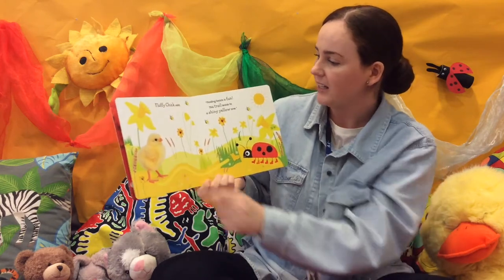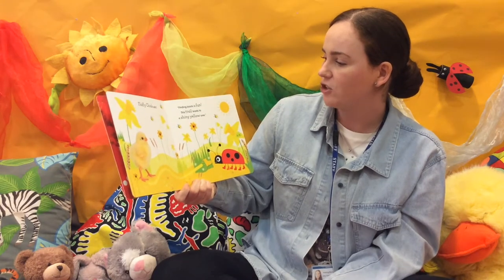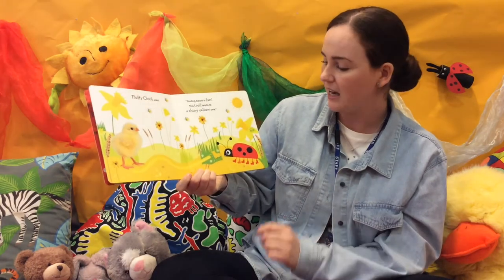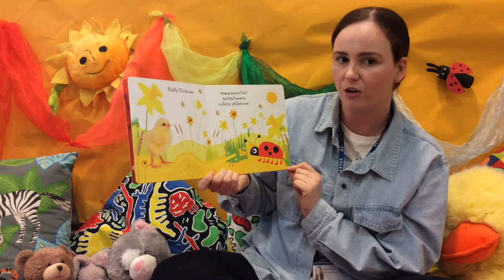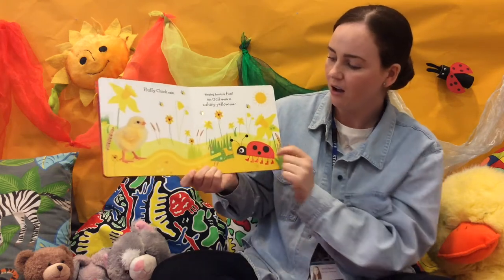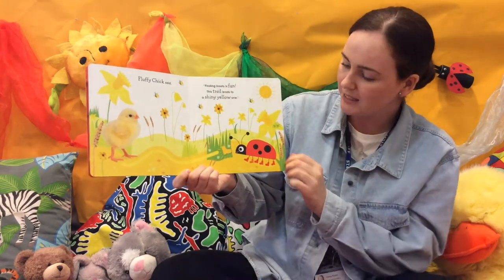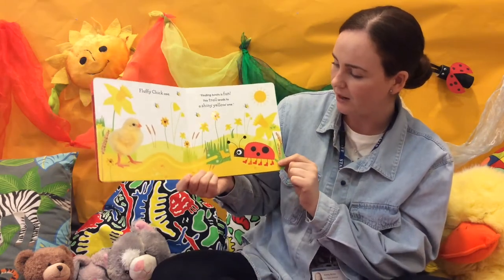Fluffy Chick said, finding boots is fun. This trail leads to a shiny yellow one. Let's follow the trail all the way along. And there it is — there's the yellow boot for Lady Bird. There you go.